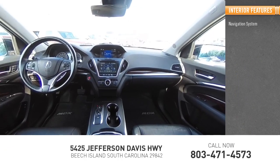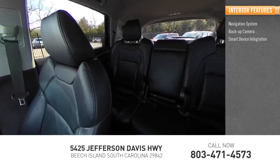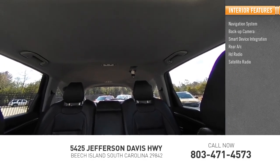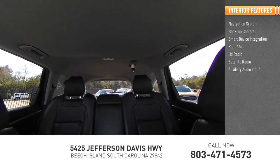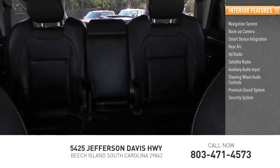Inside you'll find navigation system, backup camera, smart device integration, rear AC, HD radio, satellite radio, auxiliary audio input, steering wheel audio controls, premium sound system, security system.